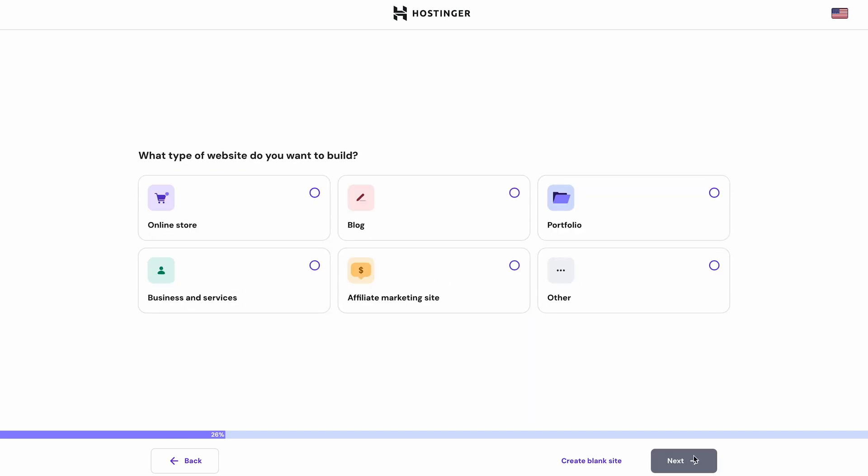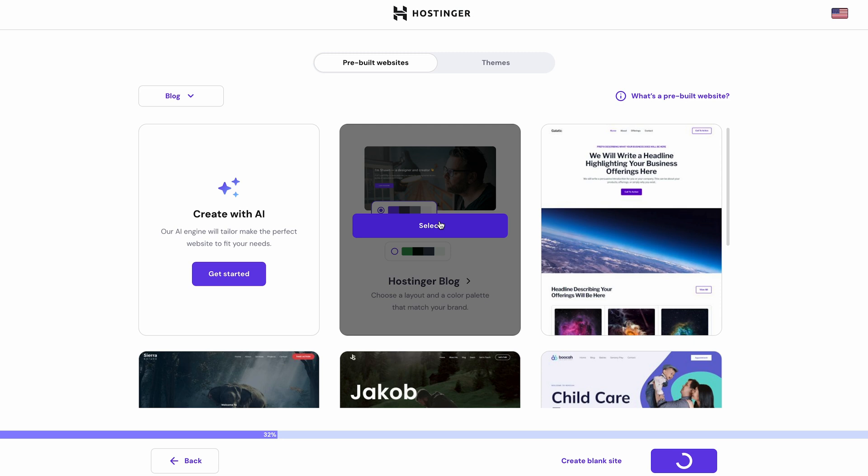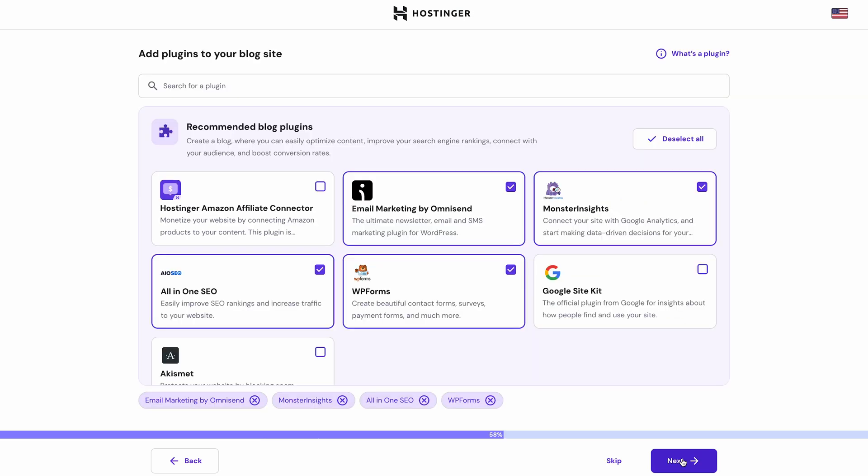Now comes the creative part — here you can pick the type of website that you want. Let's say our fabulous website will be a blog. Once that's done, you can decide how you want your website to look by choosing from pre-built websites or themes, and keep in mind you can always customize it later. The same goes for plugins — you can pick them now or install them later. Think of a plugin as a tool that adds extra features or functions to your WordPress website.